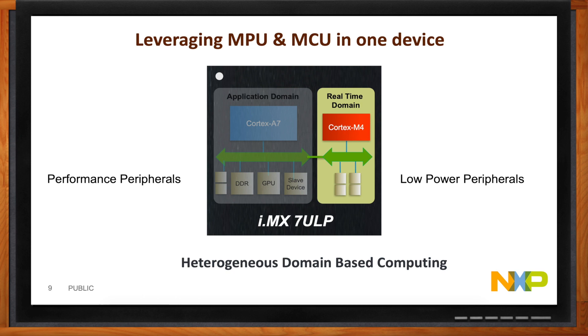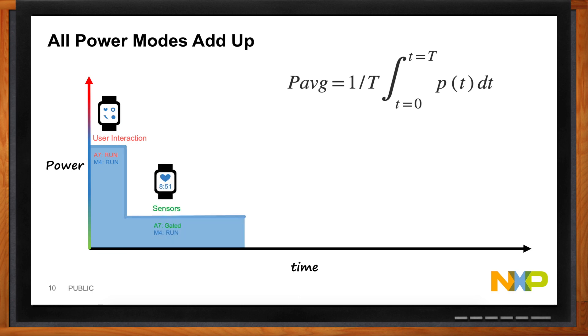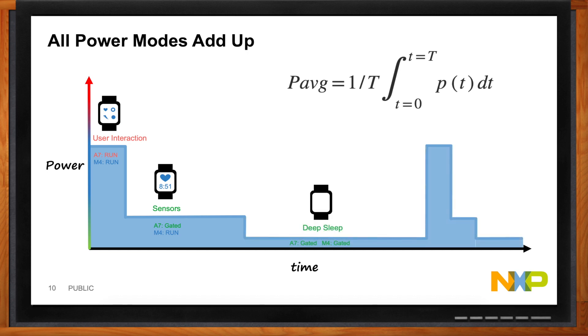Let's take an example use case — a smartwatch or a medical device. In a mode where the user interacts with the device, both the A7 and the M4 are running. When you don't need user interaction but still have the sensor hub running, the A7 can be gated while the M4 keeps running. And for times when neither the sensor hub nor user action is needed, you go into deep sleep mode. You cycle through these modes over and over, and it's really all about lowering the area under the curve, as described by the average power equation.